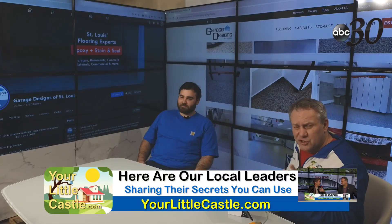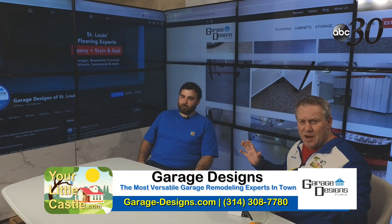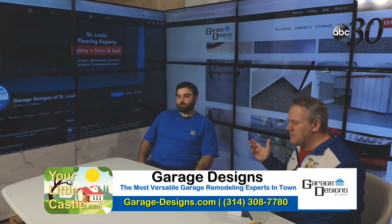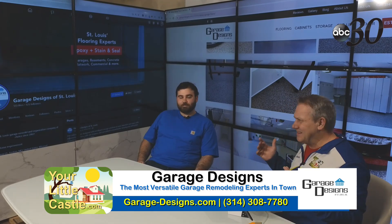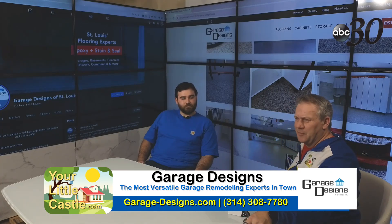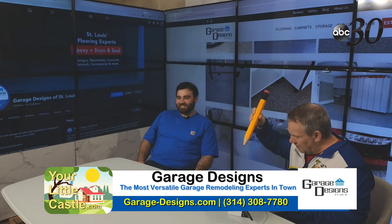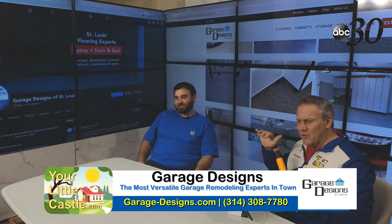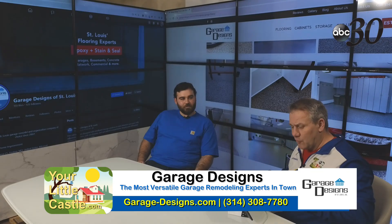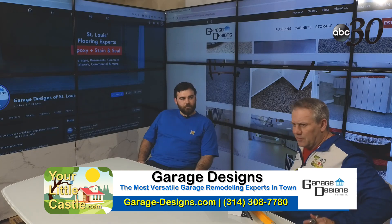Ladies and gentlemen, if you missed the first show, we shared some incredible information about why people upgrade their garages — it adds so much value, it makes it all usable. How many people don't want to spend time in their garage because it's a dirty, dingy place? But the garages my buddy Brandon has put together — take note — start taking notes right now because Brandon is going to share some insider secrets.